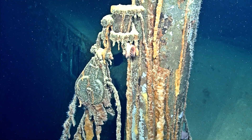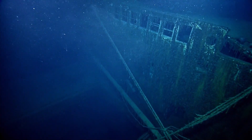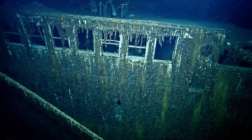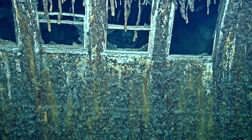It looks like some of the glass is out, or the windows are open. Do we have an estimate on how many ships from World War II are in the Gulf?